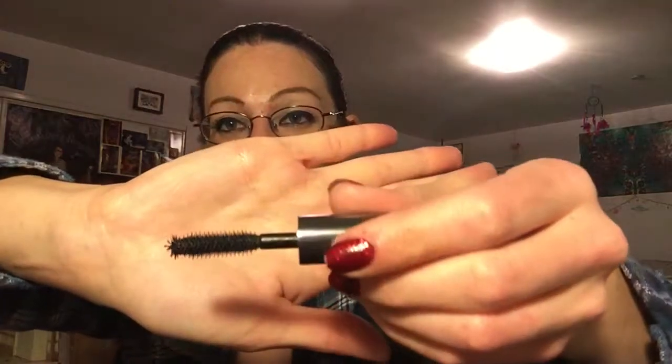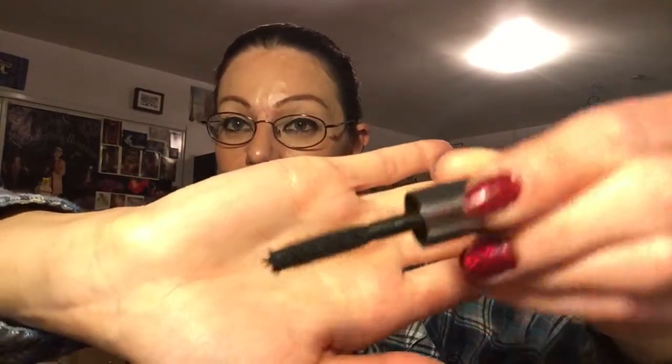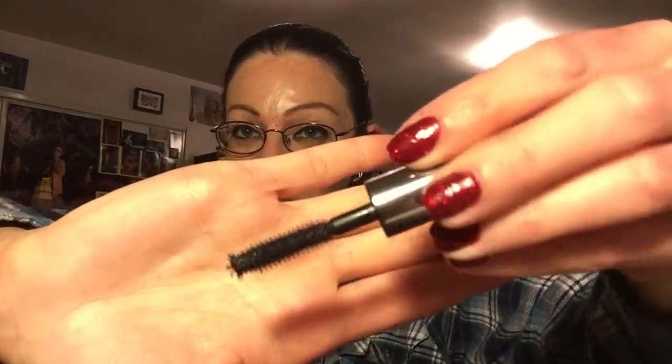For mascara, this one has been my favorite for a little while now, which really surprised me. This is the Benefit They're Real Mascara — this is just a deluxe sample. I actually have a full size tube but I didn't want to open it and expose it to air just for the sake of the video. I really like the wand — it's got that kind of pokey bit at the end so you can get in between the lashes and separate them. This mascara has definitely been a favorite for me lately.